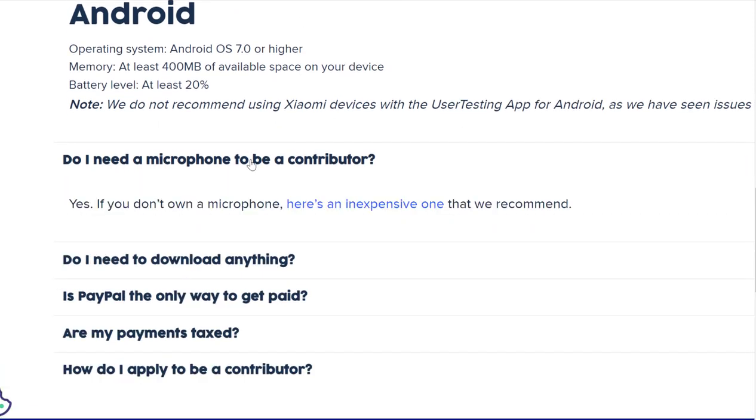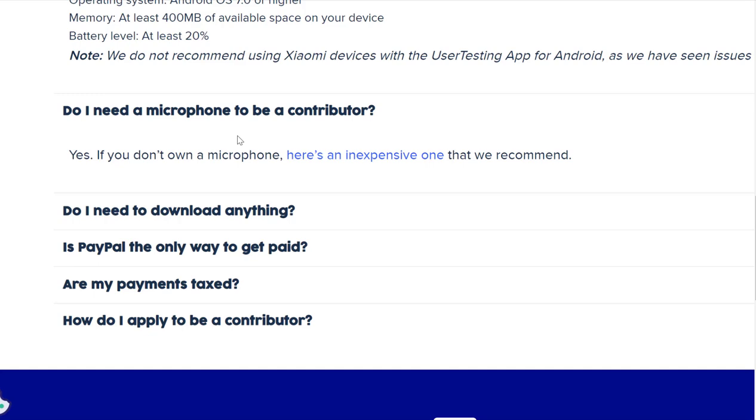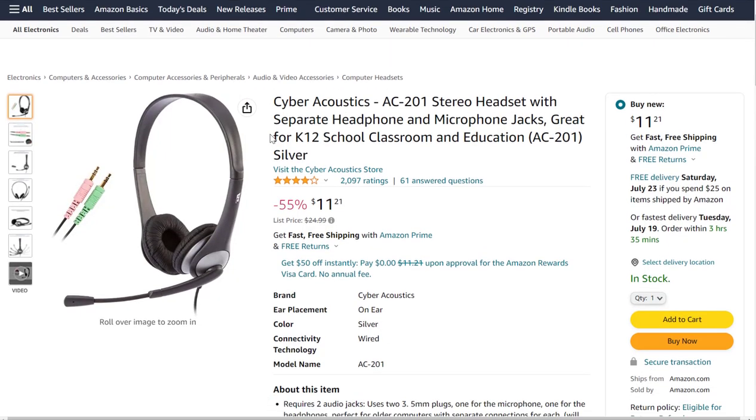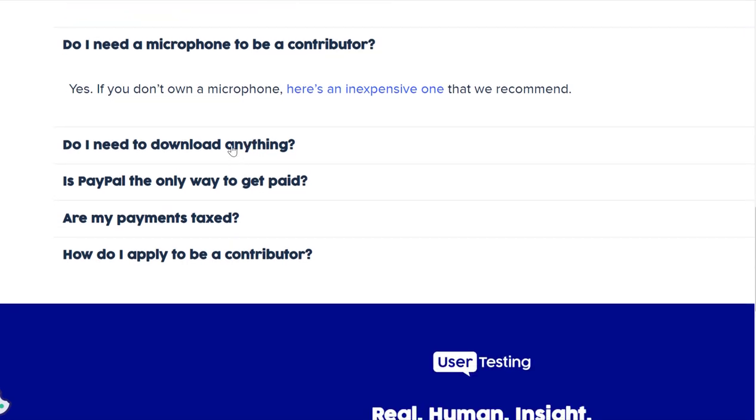You do need a microphone — keep that in mind. Here's one they recommend on Amazon which is cheap, only $11, and it's actually down 55% right now if you want to pounce on that.